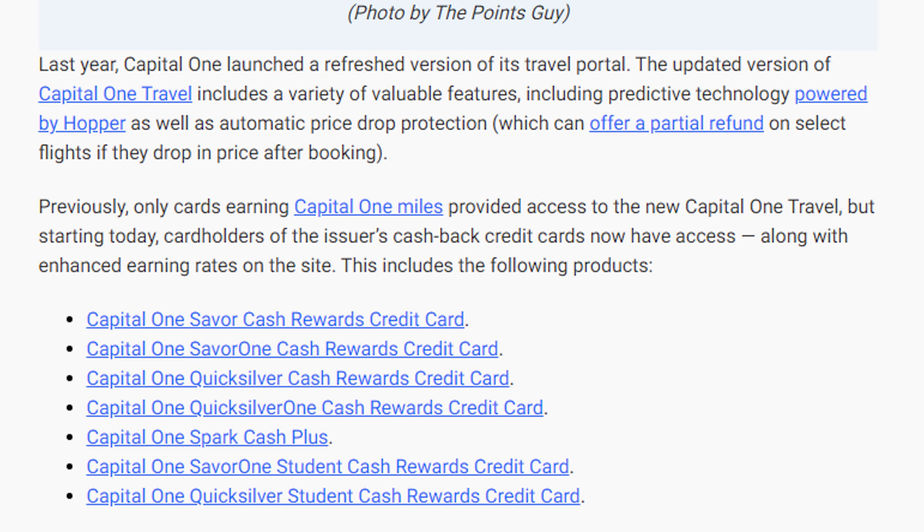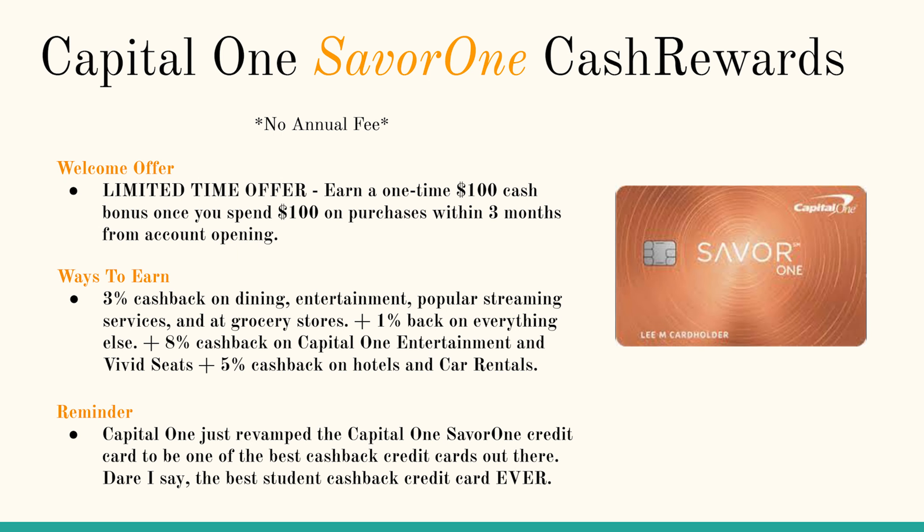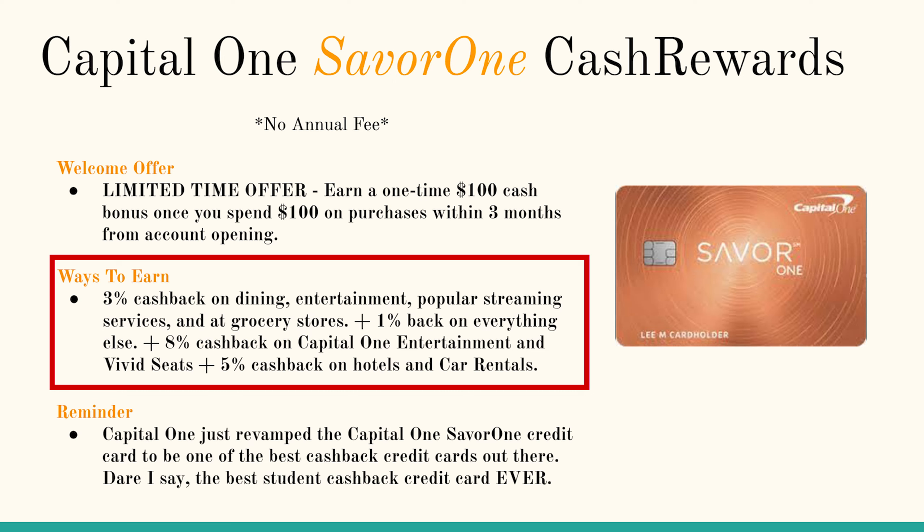Up next is the Capital One SavorOne Cash Rewards credit card. It's a mouthful to say, but it definitely has the reward system to back it up. Capital One has actually revamped this card to, dare I say, the best student cash back credit card on the market ever. This no annual fee cash back credit card earns you 3% cash back on dining, entertainment, popular streaming services, and grocery stores — four different categories, all at 3% cash back.